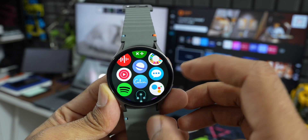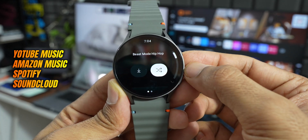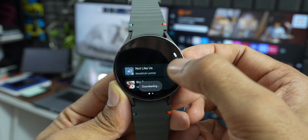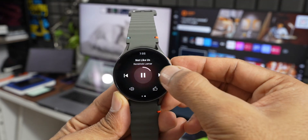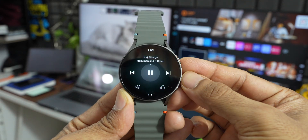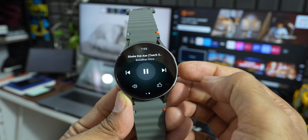Next, we have some brilliant music streaming applications available for Galaxy Watches and other Wear OS watches: YouTube Music, Spotify, Amazon Music, and SoundCloud. We can install them directly from the Play Store on the watch, log into our account, and start streaming music. If you have an LTE variant it's much more useful since you don't need your phone next to the watch.